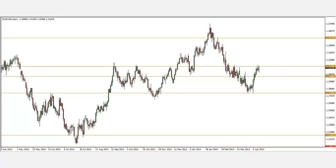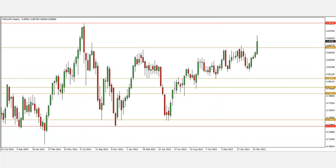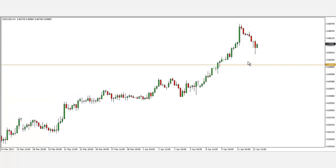The next pair I'll be looking at is the New Zealand Dollar. On the weekly chart, it has clearly broken out of its resistance — resistance, resistance, and finally a breakout. So I have a long bias on the New Zealand Dollar right now. On the four-hour chart, I'll look for a retracement down towards the 0.8500 level and look for a bullish reversal pattern — could be a pin bar or an engulfing pattern.